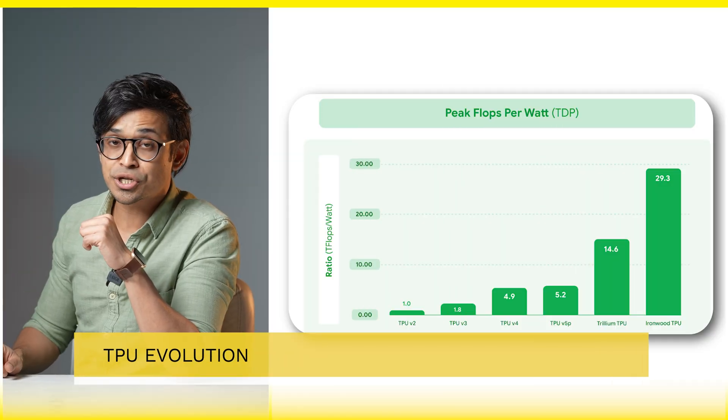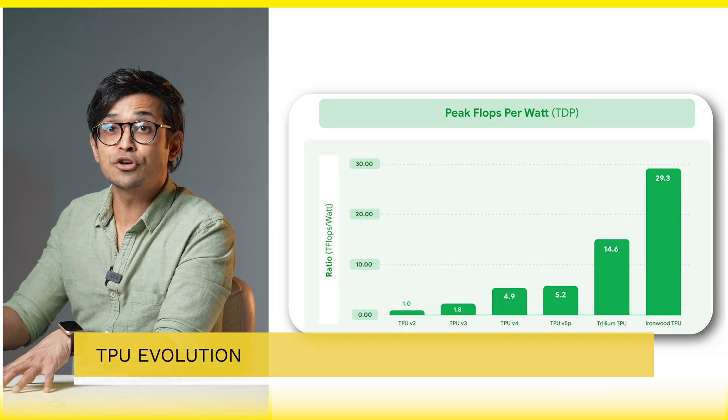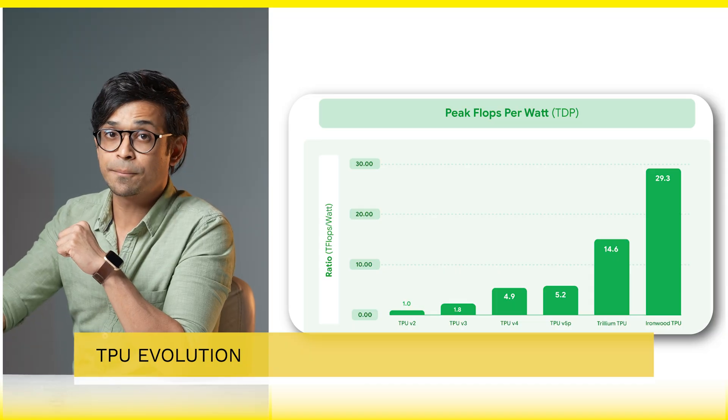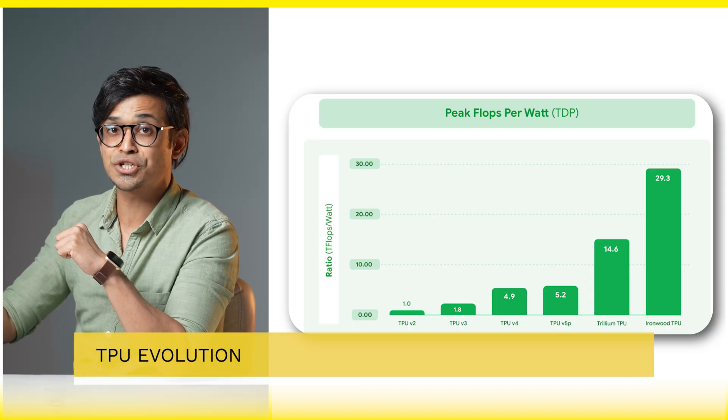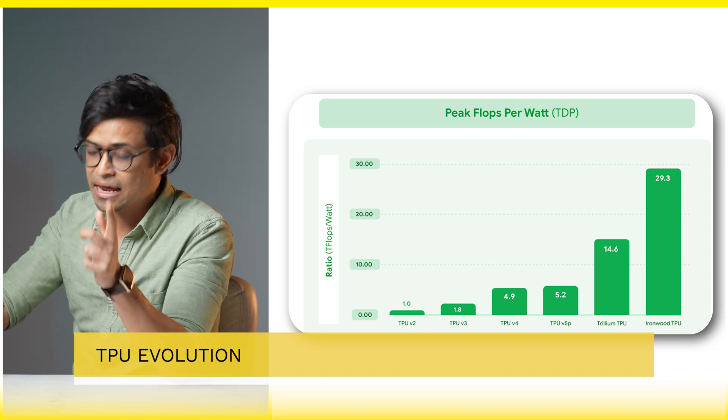Looking at the TPU evolution: TPU V1 was for inference only; V2 introduced training pods; V3 added liquid cooling; V4 brought optical circuit switches; and TPU V6, Trillium, trained Gemini and AlphaFold. Now there's Ironwood, designed for the age of inference.